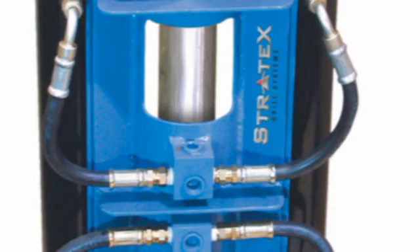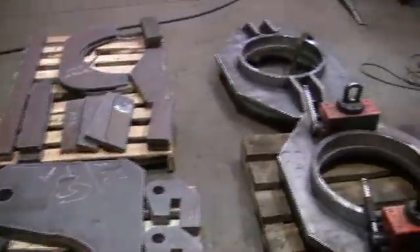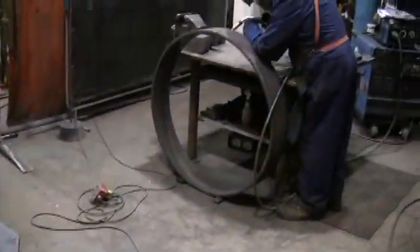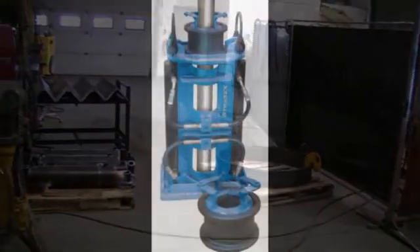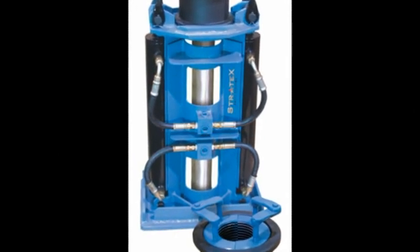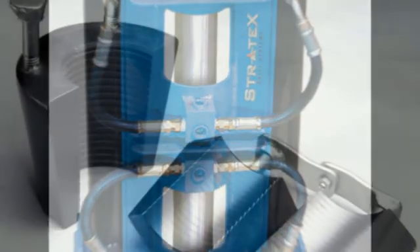The Stratex hydraulic casing puller includes a wide range of slips and bowls, ranging from 50mm all the way to 460mm. The advantages of the Stratex casing puller system include compact design, lightweight, ready to be connected to your hydraulic pump, independent operation, and vertical and horizontal operation.